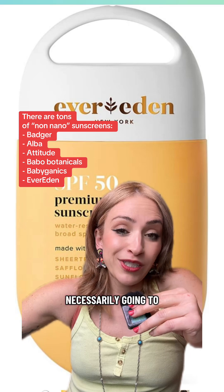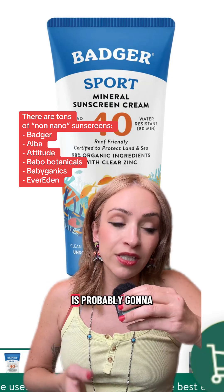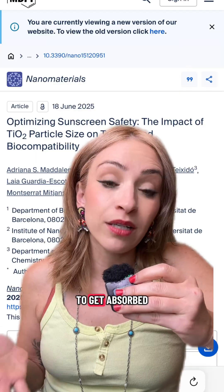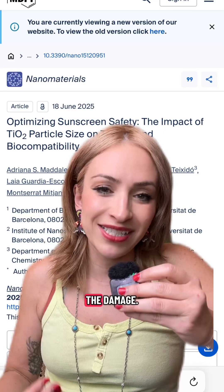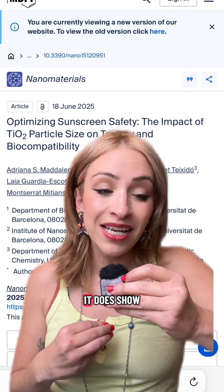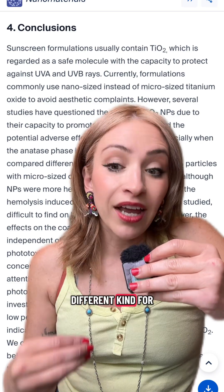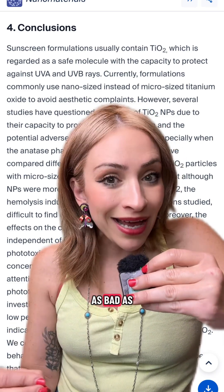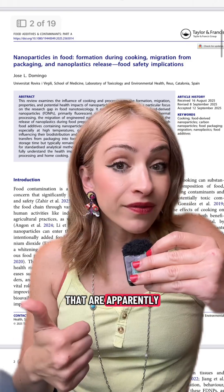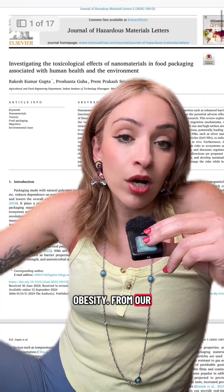Non-nano sunscreens are not necessarily going to be transparent — they're going to have a bit of a white cast. That's because the active sunscreen filter is probably going to be zinc oxide that is so large that yes, it leaves a white cast, but that also means it's not going to get absorbed dermally into your skin and cause damage. It is pretty impossible to avoid titanium dioxide in makeup — my favorite foundation has it. Titanium dioxide on the skin is a different kind for the most part, and it's not as bad as the titanium dioxide nanoparticles that you ingest.